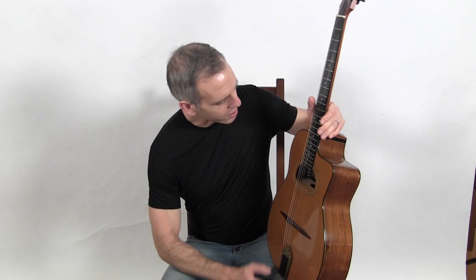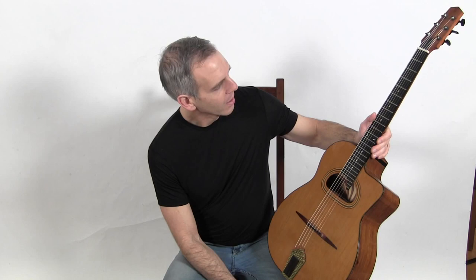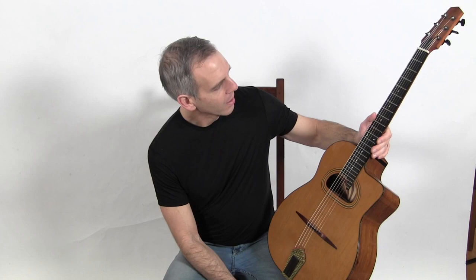This guitar also has an internal resonator. It's not exactly like the resonators that McEffery built in the early summers, but it is inspired by that. If you look inside, there's a box with a sound scoop in there. It also has a nice fingerboard extension, a bridge with an ebony saddle, and this is what it sounds like.